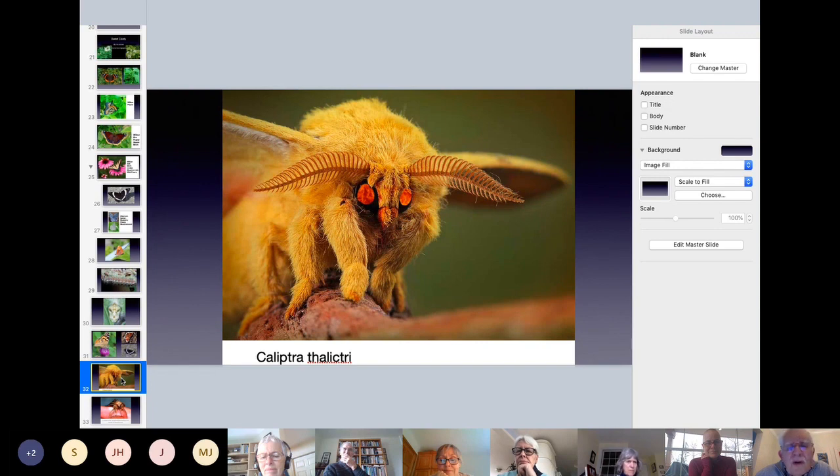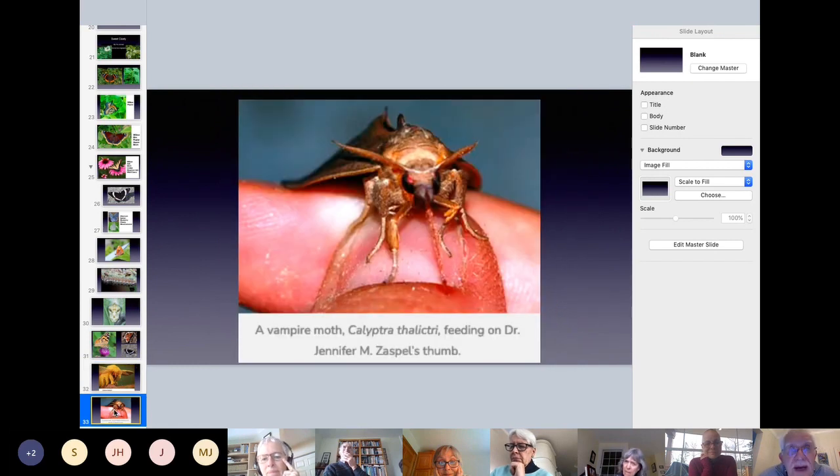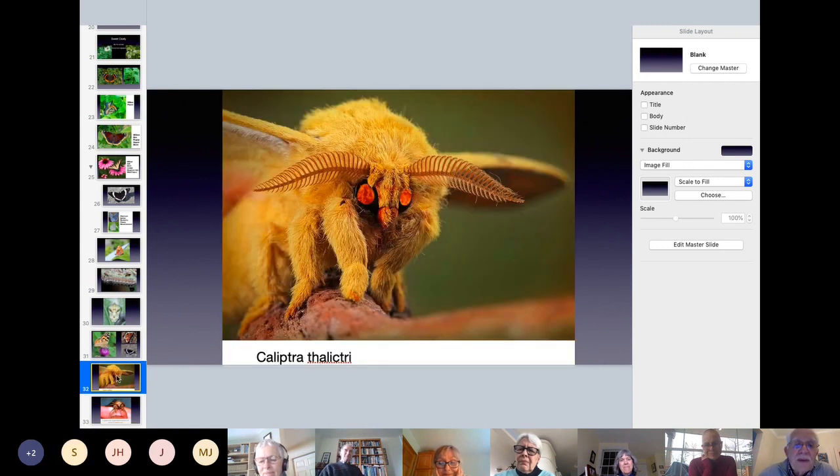Butterflies versus moths — anybody know the difference? Butterflies land with their wings open; moths land with wings closed. And the antennae: butterflies have very simple antennae with just a little ball at the end, whereas moths have all sorts of wonderful appendages. There's some research being done — I think by a professor in Lafayette — into these blood-feeding moths. This is one feeding on Dr. Jennifer Zaspel's thumb. Cute. Magnify that a few times and put it in your bedroom — my God, I'd die on the spot.